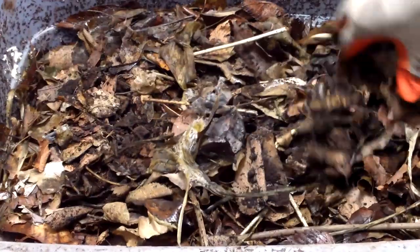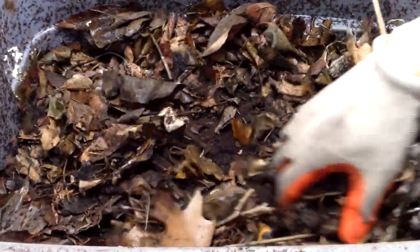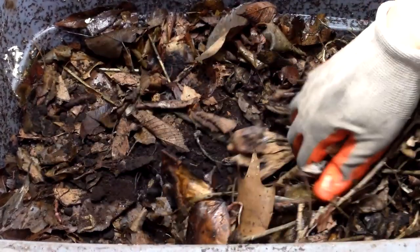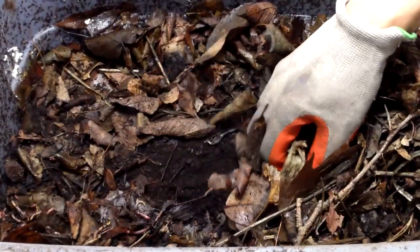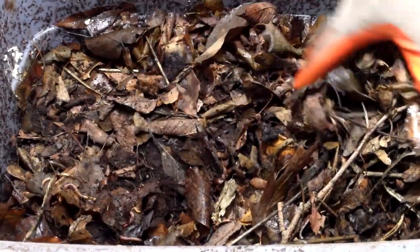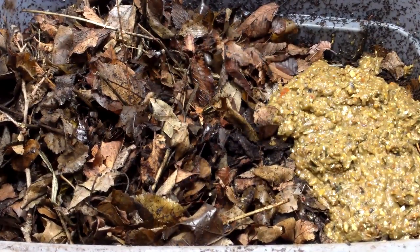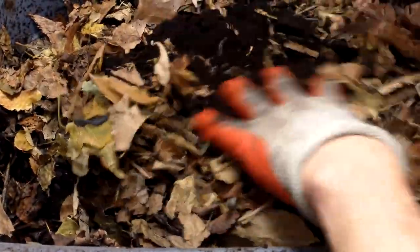Other than some leaves and coffee grounds, you can see that the worms have done a pretty good job of eating most of the food from their last feeding. This tells me I'm not overfeeding the worms. If, on the other hand, I found that a lot of food was accumulating, I'd know that I was overdoing it and would reduce the feedings. I put the scraps in first, then top them off with leaves and coffee grounds. I like to mix the leaves and coffee grounds together, which will help prevent the coffee grounds from forming a solid mat in the bin.